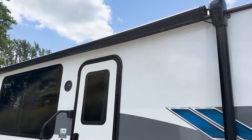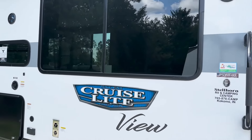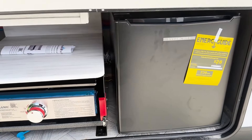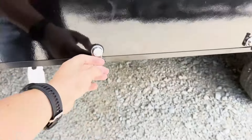Then we have our 18 foot awning leaving a lot of coverage for having those large get togethers. Then we come over to the outdoor kitchen, which features a nice griddle and a nice mini fridge.